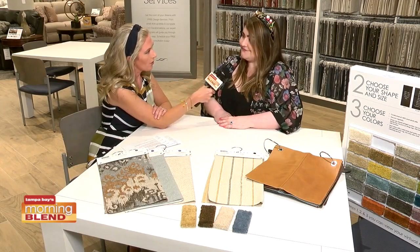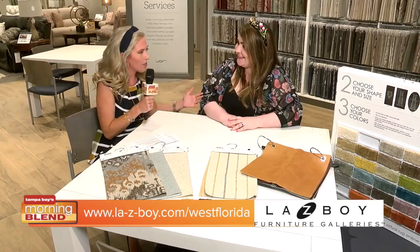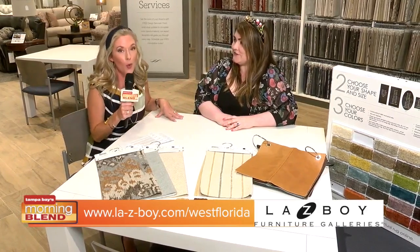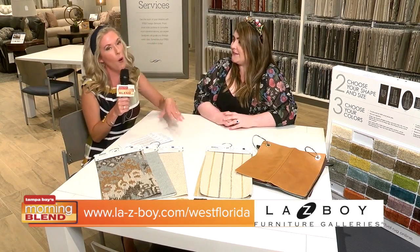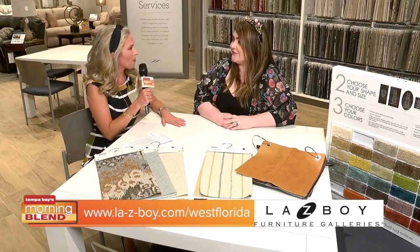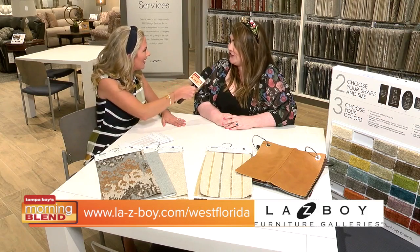I'm ready to redo my house. Awesome, I'm ready to help! Who doesn't want to take advantage of having an interior designer working on your team? And, by the way, this is a complimentary service with La-Z-Boy. So if you want more information, check out La-Z-Boy's website. We're at their new showroom up here in Wesley Chapel. It has been a pleasure talking with you. Thank you — you too, thanks for having me.